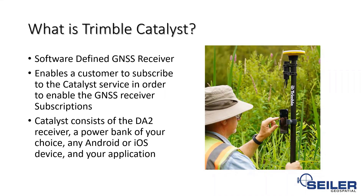When you're out there using the Trimble Catalyst, it's going to consist of four things: you're going to need the DA2 receiver, a power bank of your choice — you can use any of those power banks that you might have to charge your phone — Android or iOS, and your application. You set that up inside of Trimble Mobile Manager and get that information sent directly to your phone so you can collect data very quickly and efficiently.